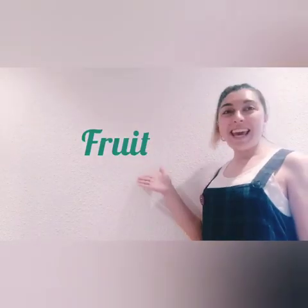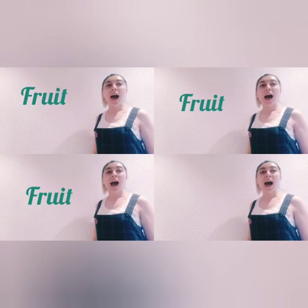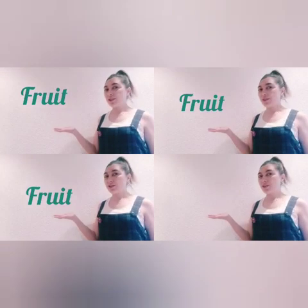How do you spell fruit? Yes! F-R-U-I-T. Fruit. Do you like fruit? I do like fruit.